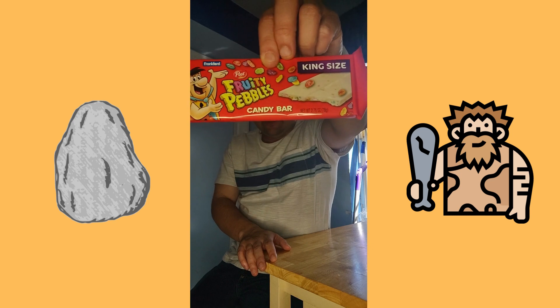Hello everybody and welcome to Think Outside the Box. Today I'm going to do a product review of a candy bar — Fruity Pebbles King Size.